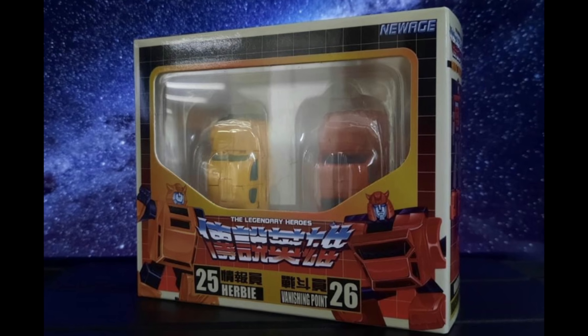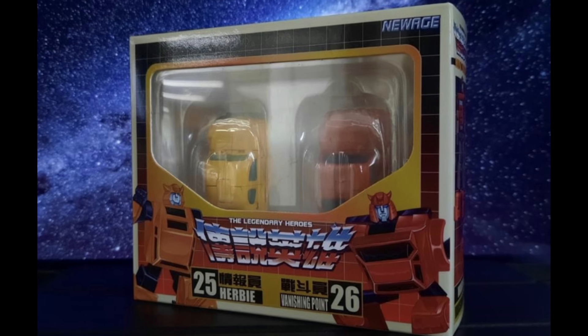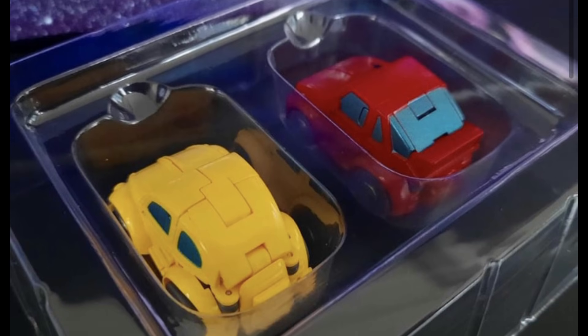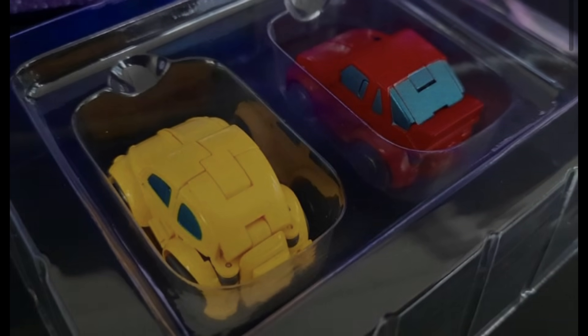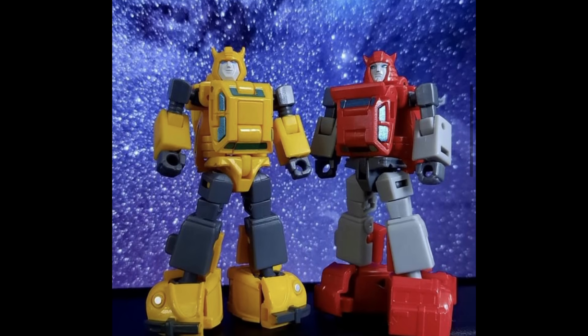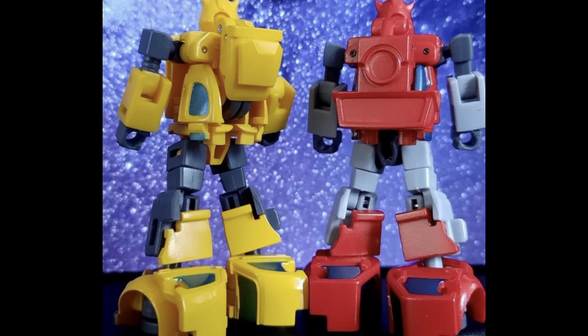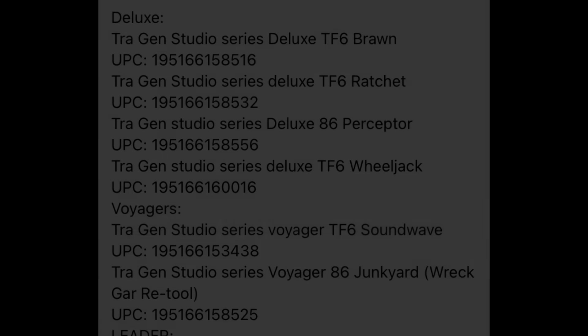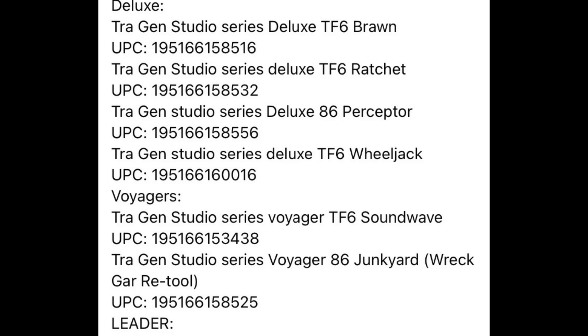Over on Weibo we got another look at New Ages Herbie and Vanishing Point — Bumblebee and Cliffjumper. Loving the box art; it looks very classic, very old-school 80s Transformers. You'll see the bot modes and alt modes here on the channel very soon, as mine should be winging its way to me very shortly.